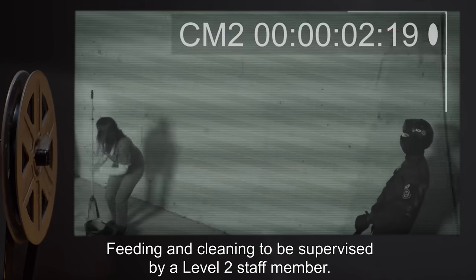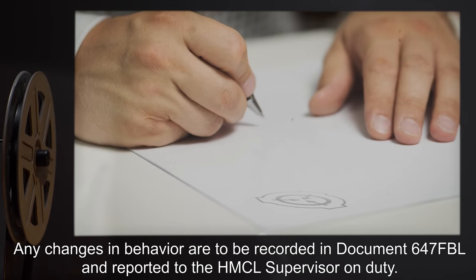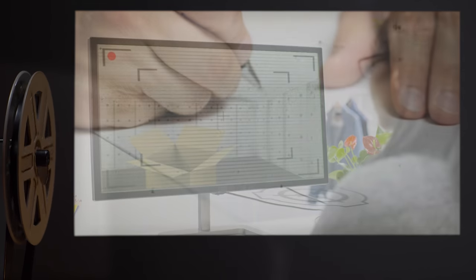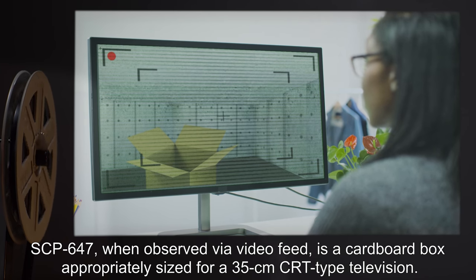Following the completion of SCP-647's digestive cycle, the enclosure is to be cleaned by D-class personnel. Feeding and cleaning are to be supervised by a level 2 staff member. Any changes in behavior are to be recorded in document 647-FBL and reported to the HMCL supervisor on duty.